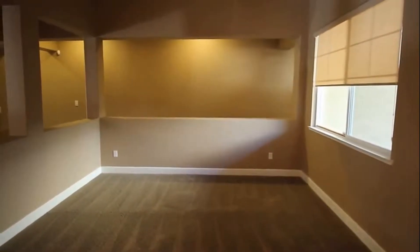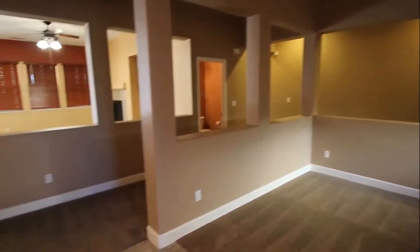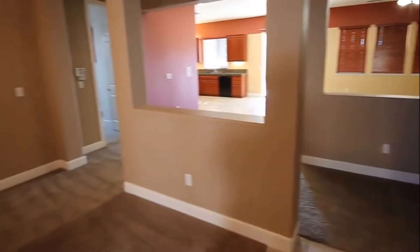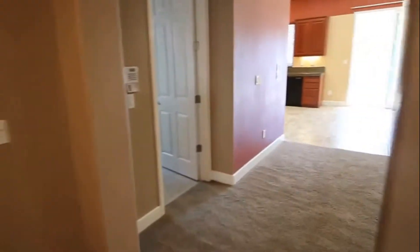Going to take a look at this room first. The cutouts in the walls — it's a really nice open floor plan. It does have ten-foot ceilings throughout the home. Chandelier lighting here for your dining room.